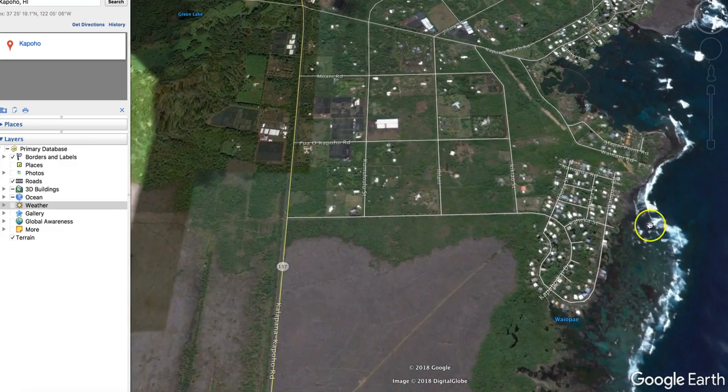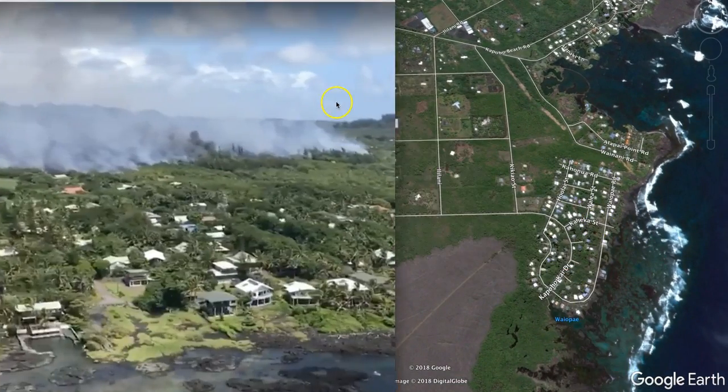It's headed towards these homes, unfortunately. Here's a picture from a helicopter from this morning — you can see the lava flow headed right towards that area. It's sad to see. Unfortunately, there's just nothing you can do to defend against a volcano. That's just impossible.